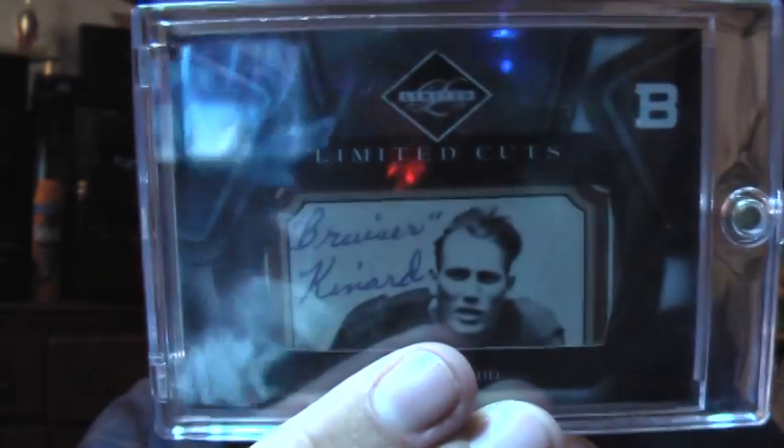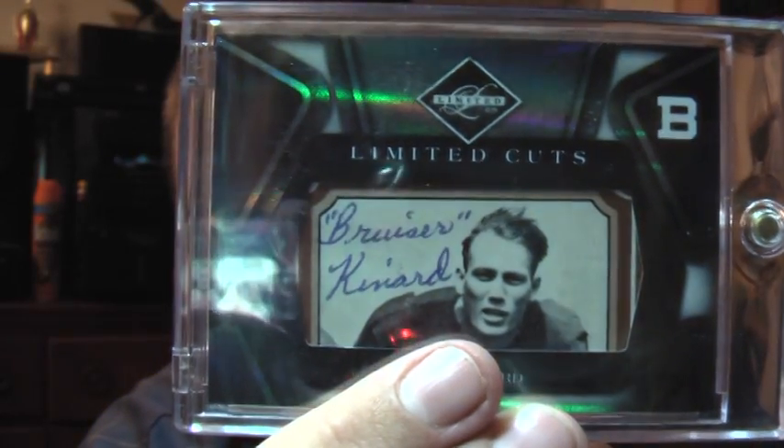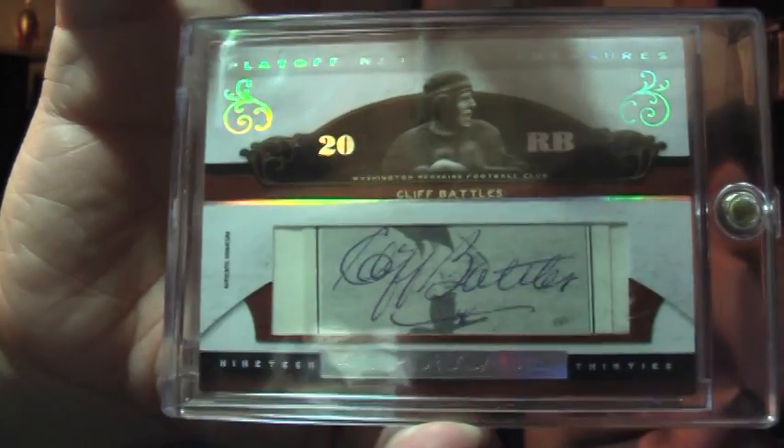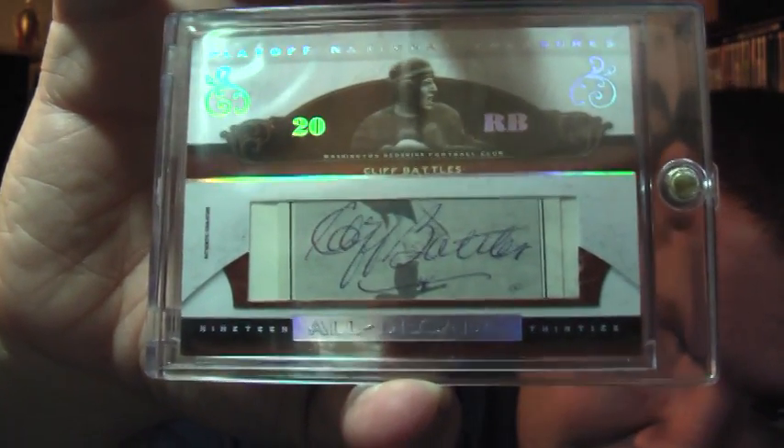This one I absolutely stole — out of 09 Limited, 3 out of 10: Frank Bruiser Kennard. And last but certainly not least, probably one of the harder cut autographs I've recently gotten: from 07 National Treasures All Decade, cut autograph, 17 out of 41 — Cliff Battles. Kind of hard to see with the lighting, but a very nice Cliff Battles cut autograph.